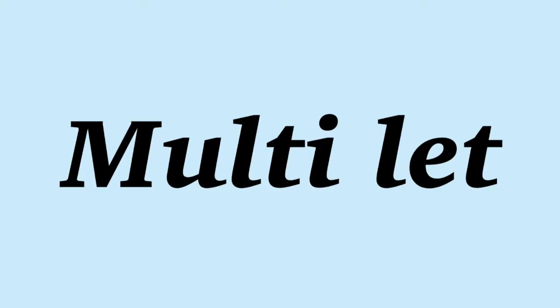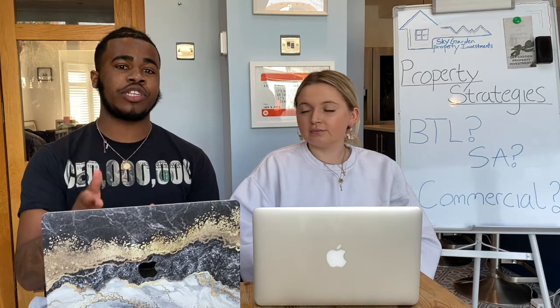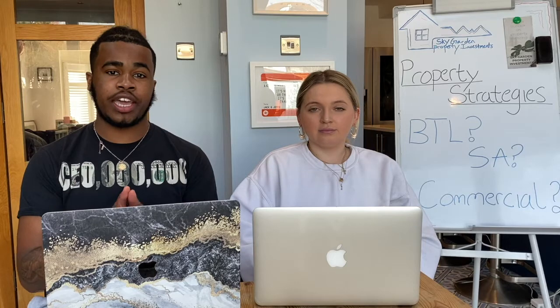The next strategy is multi-lets. With a multi-let, you rent out the rooms individually and the tenants in that property share a common area — the kitchen, lounge, and bathrooms. Before moving on to HMOs, it's important to clarify the difference between multi-lets and HMOs, which comes down to the number of rooms and floors in the property.